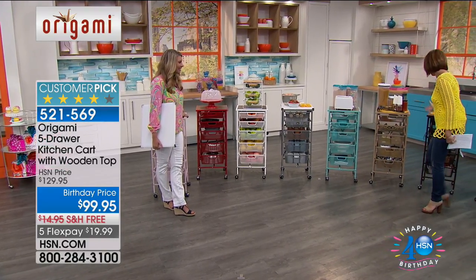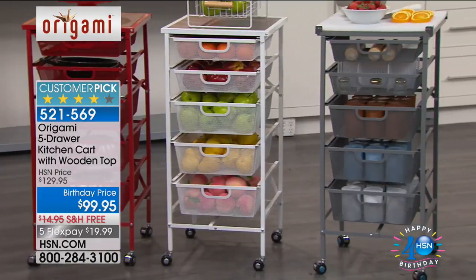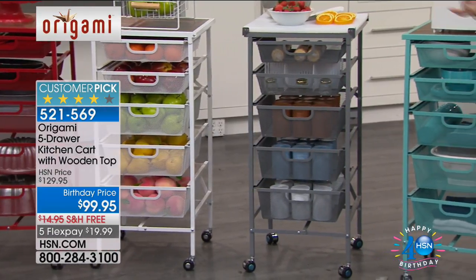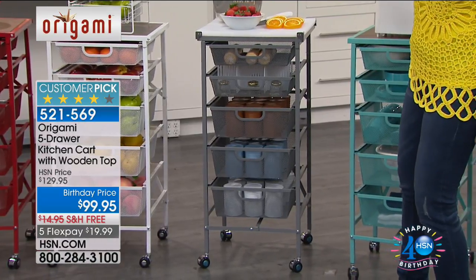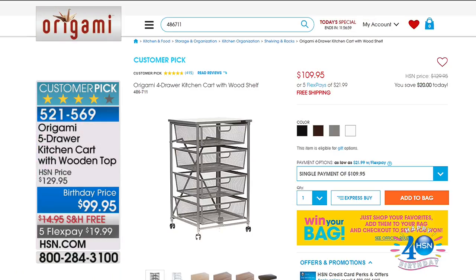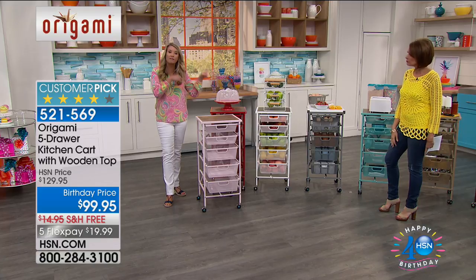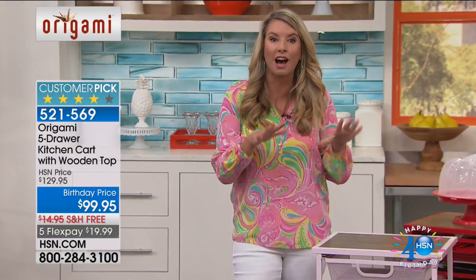There are so many different ways you're going to be able to use it. Some people use it as a coffee station — the versatility, the fact that it's on wheels, and this is the five-drawer. If you go to HSN.com you'll see the four-drawer, priced at $109. You're getting the extra drawer and getting it at $10 less with free shipping and handling today, five flex payments. We haven't had this on since March — completely sold out, first time back with all the colors.